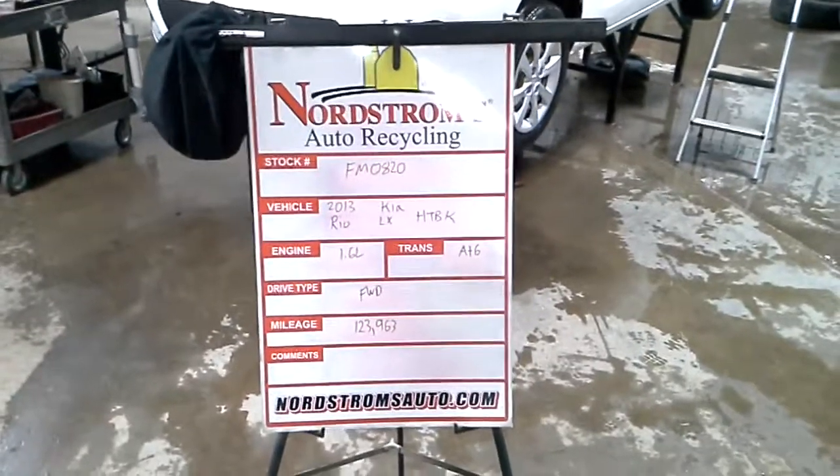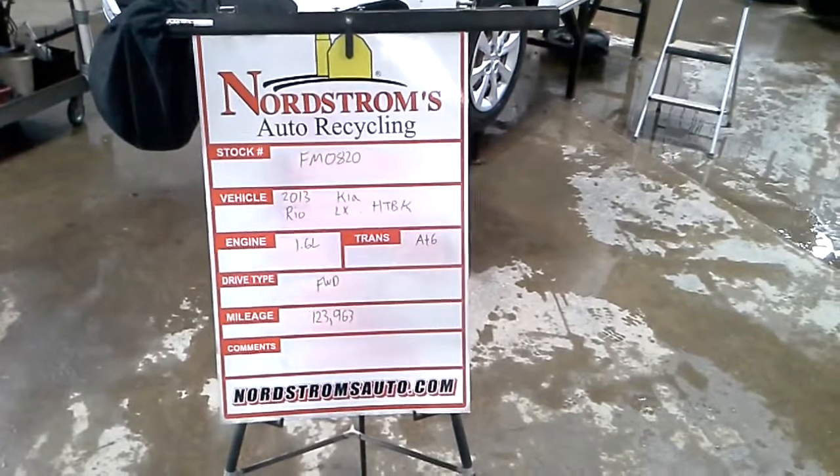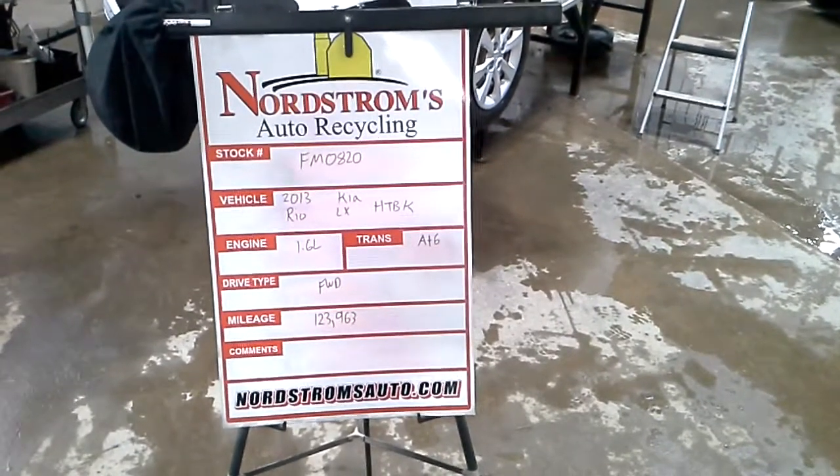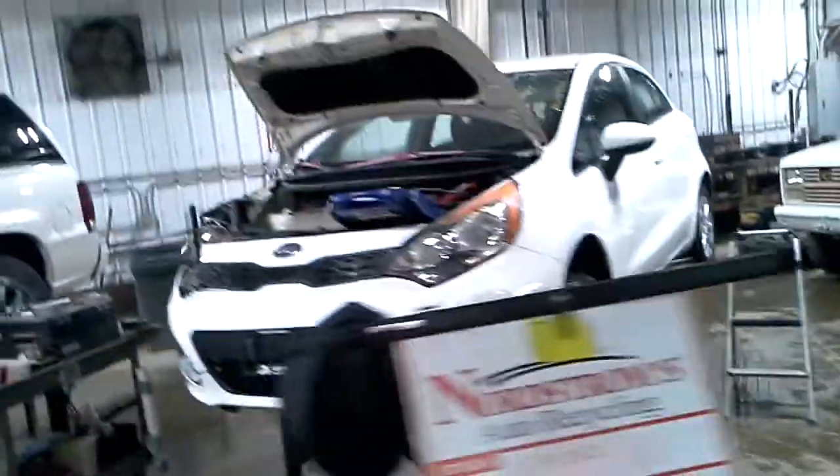Stock number FM 0820, 2013 Kia Rio LX Hatchback, 1.6 liter, automatic 6 speed, front wheel drive with 123,963 miles.